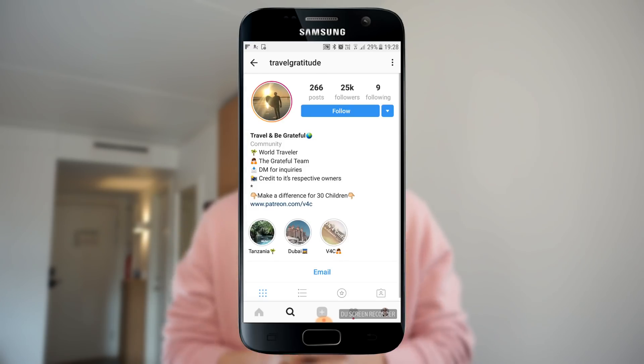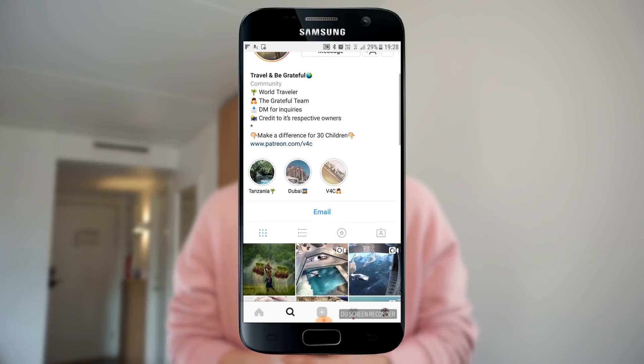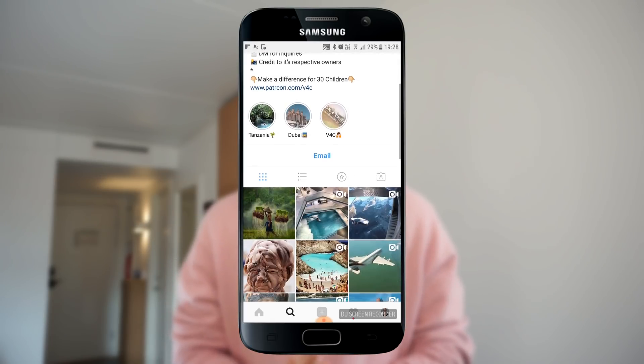The reason I'm here is because I'm going to a business event tomorrow, and we basically needed a place to crash. So we reached out to the hotel via email and asked if we could get a free hotel stay in exchange for promoting their hotel on Instagram. The Instagram account we used is called Travel Gratitude, which you can see on screen.